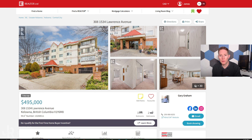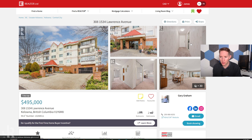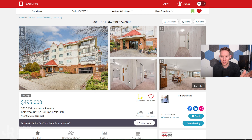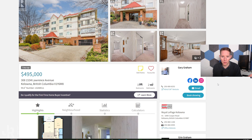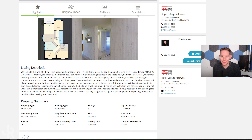Number two: unit 308, 1534 Lawrence Avenue. The reason I picked this place is the sheer size of the unit itself. As you can tell from the pictures, it's quite dated — carpets, lots of wallpaper — it needs some TLC and updating. But if you can handle living there, or renovate it before you move in, at $495,000 you get a three-bed, two-bath. Three bedrooms is pretty rare in condos at this price. And look at the size — just over 1,500 square feet. That's where a lot of the value is.